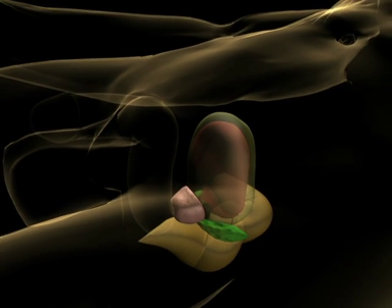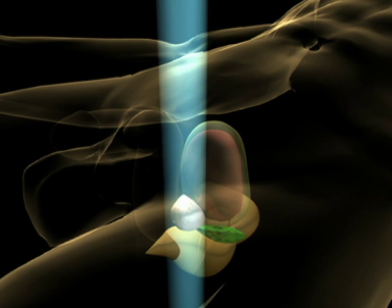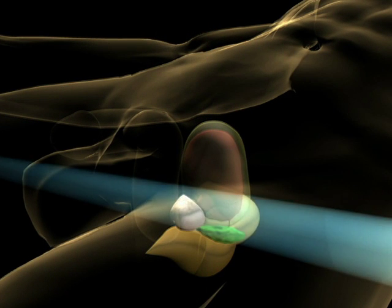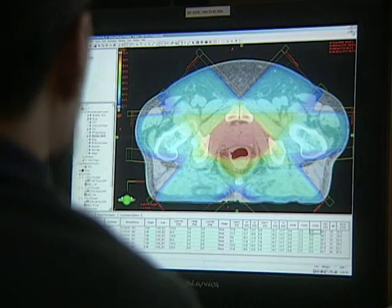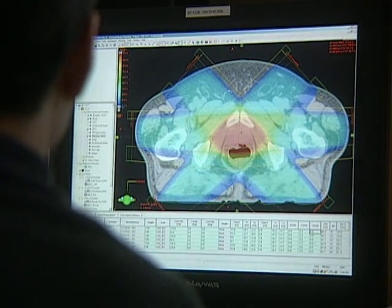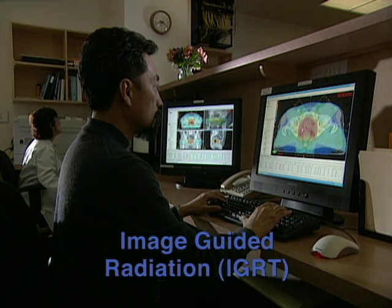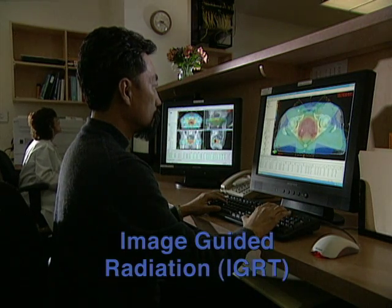With the use of IMRT, the radiation can be painted across the region treated with excellent control. Due to the fact that the prostate may move as much as an inch in any direction from day to day due to rectal filling or gas, we have improved our ability to target the prostate through a process known as image-guided radiation, or IGRT.